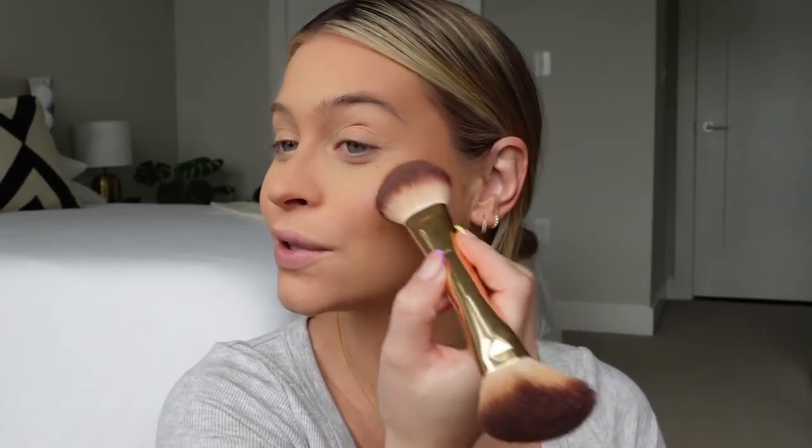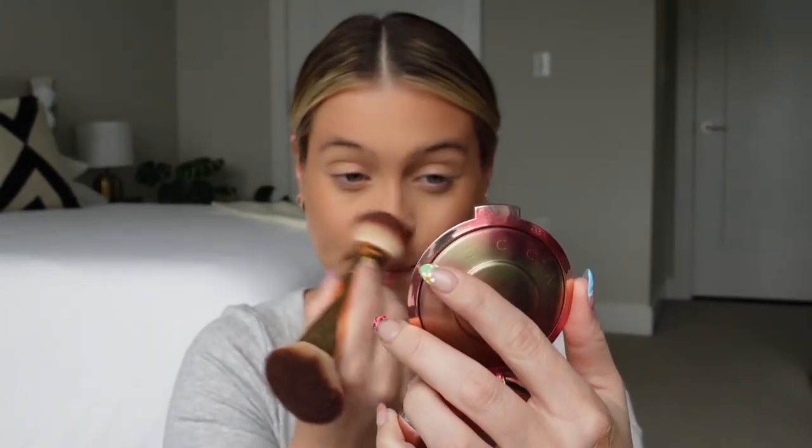I'm using the BECCA Own Your Light highlighter — I know they're going out of business so I'll try to find a dupe; everything will be linked below. It's a beautiful pink-gold iridescent shade, so pretty for summer. I use the other side of the Wander brush. This is basically a highlighter, so I apply it where I'd apply both my blush and highlight — I don't need a separate highlight or blush. It looks absolutely stunning.